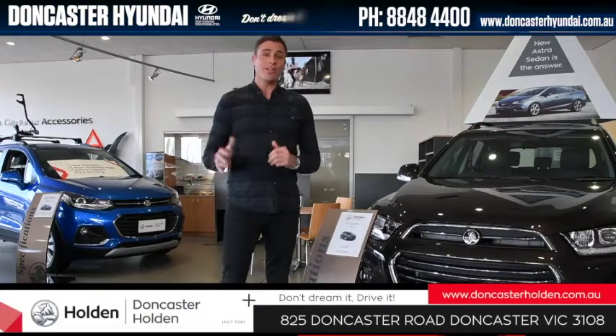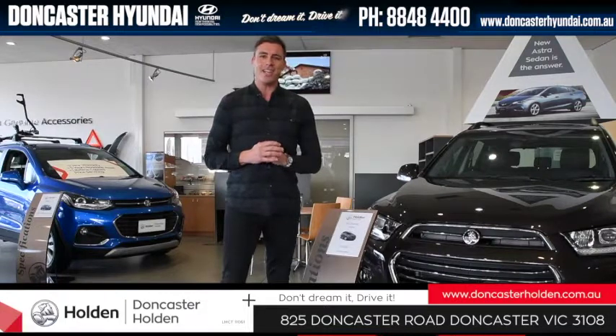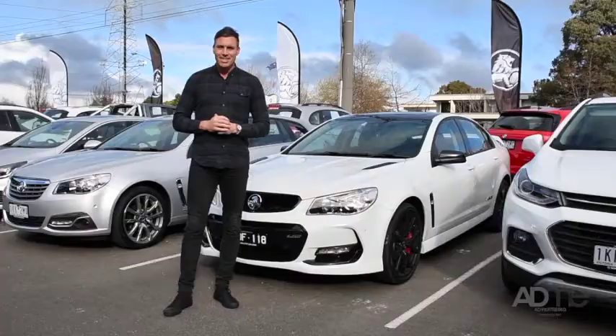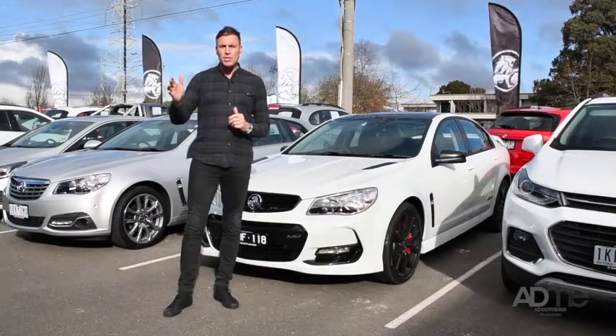G'day guys, Richo here. Whenever I'm looking to service or upgrade my car, I head into Doncaster Holden and Doncaster Hyundai. Their friendly and experienced team are always here to provide you with the very best customer service every single time. So why don't you come on in and check out the amazing used car lot and the awesome service centre.